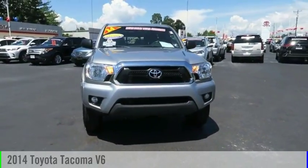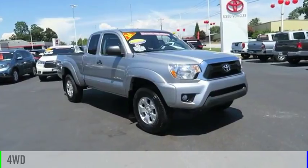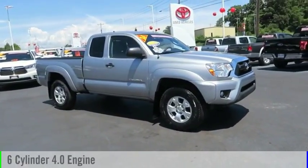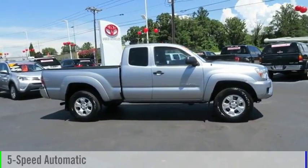You are going to love the 2014 Tacoma. This vehicle is powered by a four-wheel drive, six-cylinder, 4.0-liter engine, and comes with a five-speed automatic transmission.